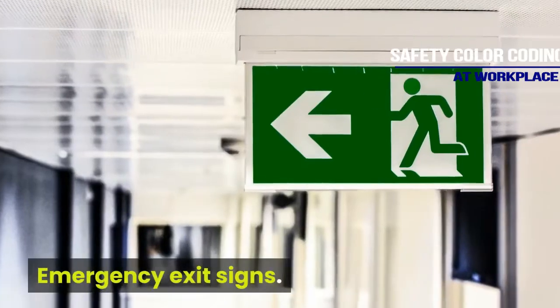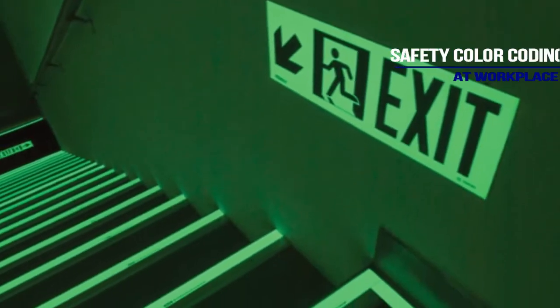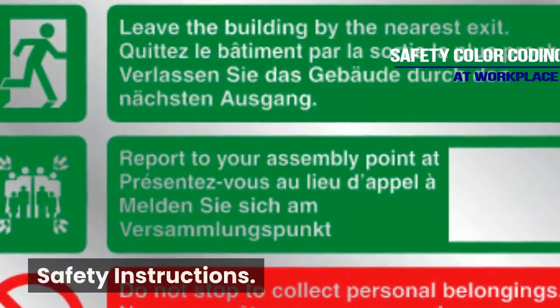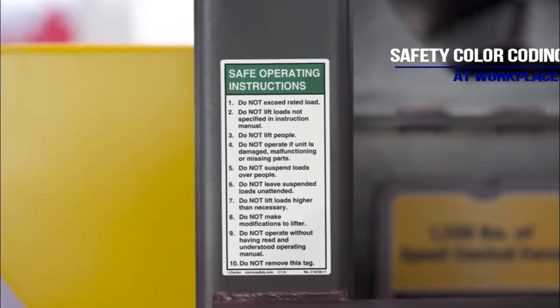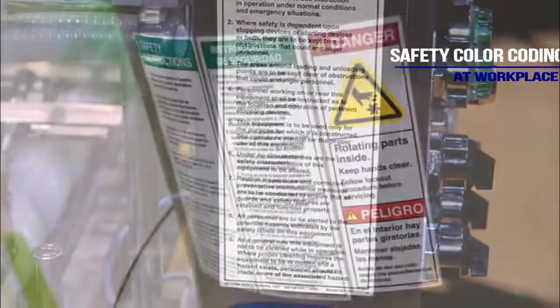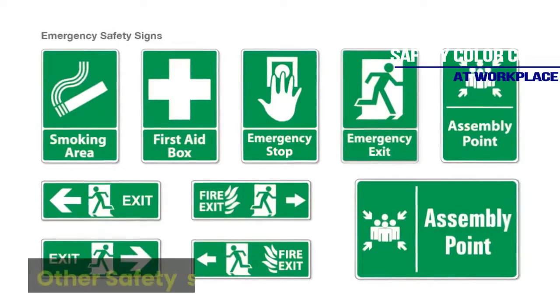Green color is also used for emergency exit signs, safety instructions, and other safety signs.